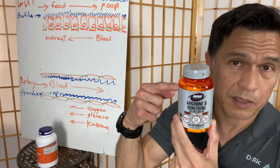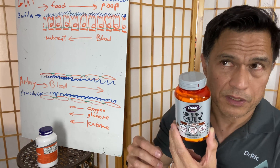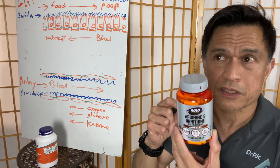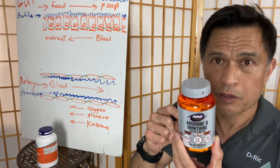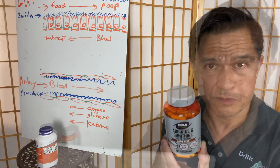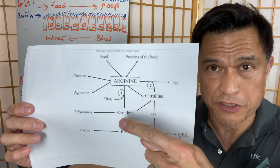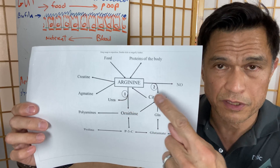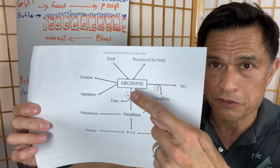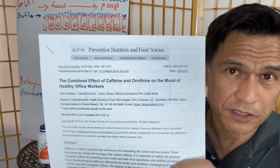This product has a combination of two amino acids. The arginine is in free form at 1000 mg per two capsules — much more than in the previous product — in addition to ornithine. Ornithine is an interesting amino acid; it is actually made from arginine. So arginine can be converted to nitric oxide, and it can also be converted into ornithine. There was a small but cool study comparing ornithine plus caffeine versus caffeine alone.